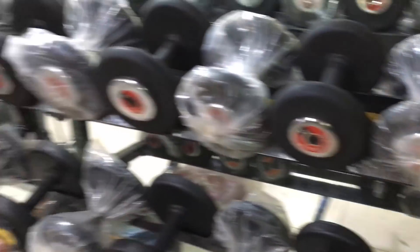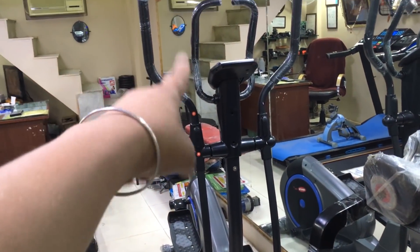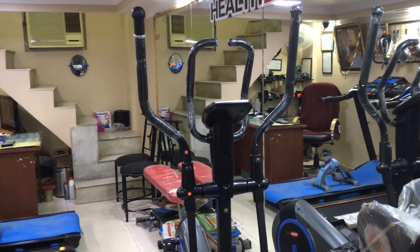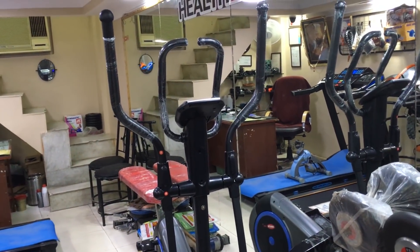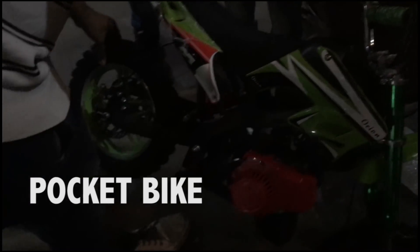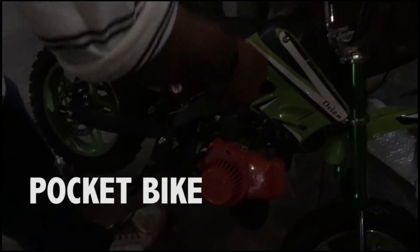You will get 5 kg dumbbells here as well. Bicycles start from around 25,000. How did you feel about this market? Let me know in the comment section. Like this video and subscribe to my channel. I will see you in the next video. Till then, bye!